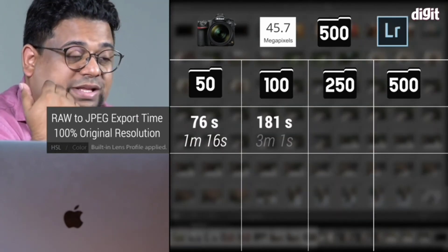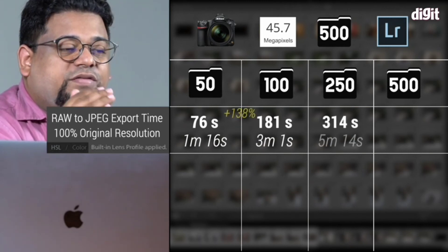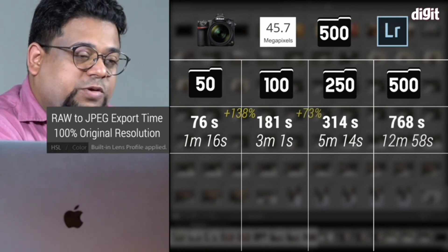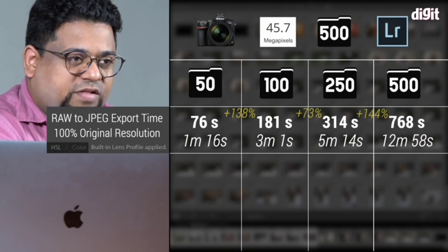For 100 files, it took 181 seconds. For 250 files, it took 314 seconds — that's about 5 minutes and 14 seconds. And for 500 files, it took only 768 seconds, which is about 12 to 13 minutes.